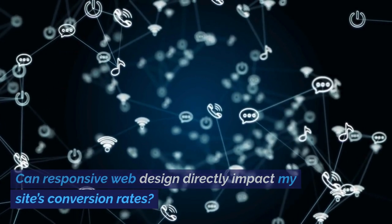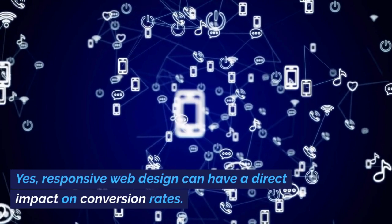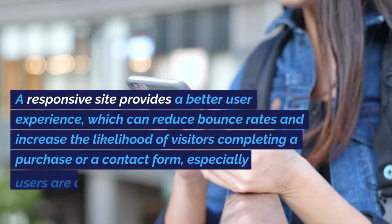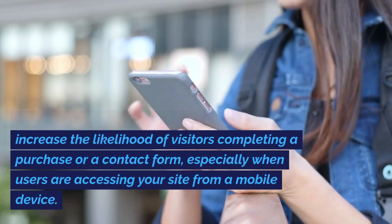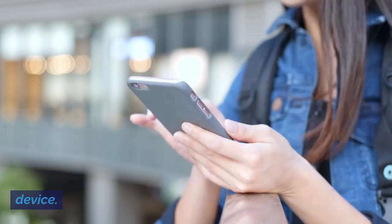Can responsive web design directly impact my site's conversion rates? Yes, responsive web design can have a direct impact on conversion rates. A responsive site provides a better user experience, which can reduce bounce rates and increase the likelihood of visitors completing a purchase or a contact form, especially when users are accessing your site from a mobile device.